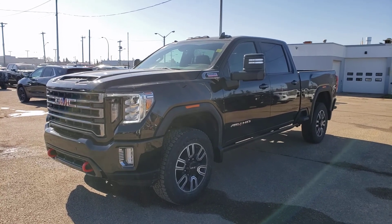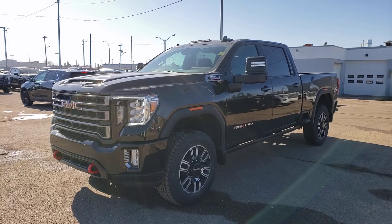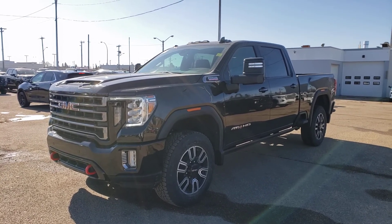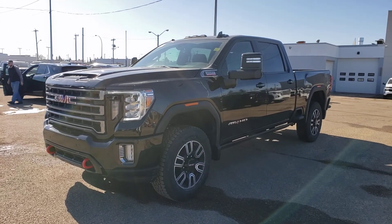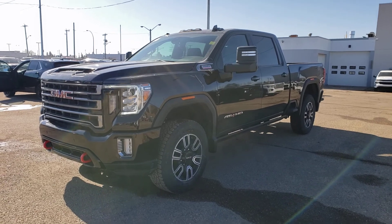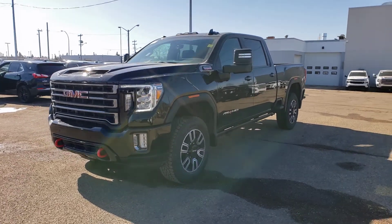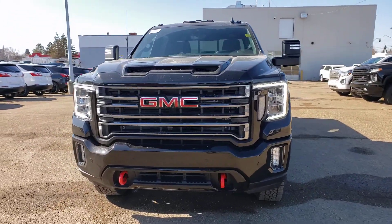Hey guys, Tony here at Northgate GM. Today we're looking at a very nice GMC Sierra. This one is the AT4 and it is the heavy-duty Duramax. Just a beautiful truck, easy on the eyes and just amazing capability. That 6.6 liter Duramax is a fine engine to say the least. Let's go ahead and take a look.